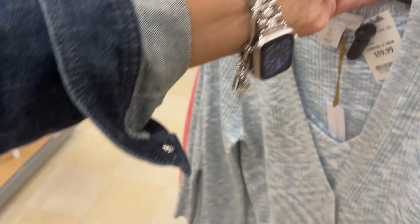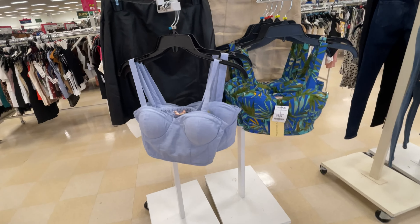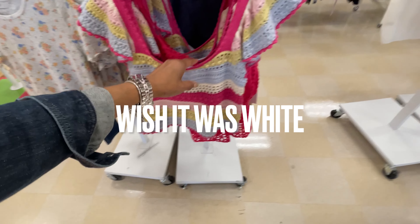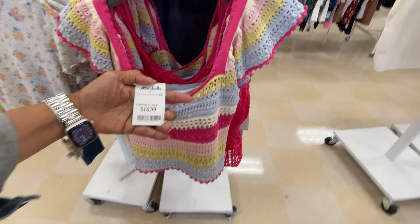I'm in the Juna department now and these are some cute little tops. $10, $15. I like this crochet. I like crochet. This is $15.